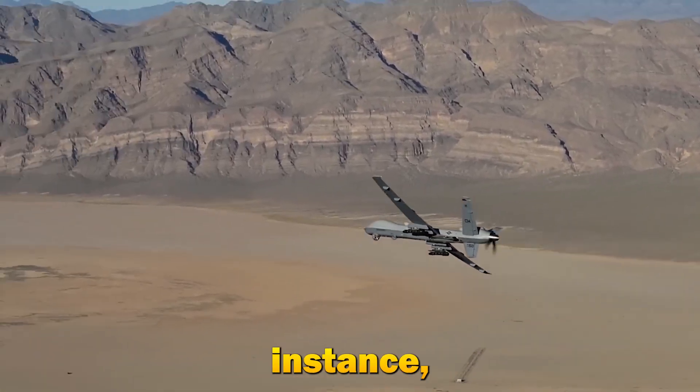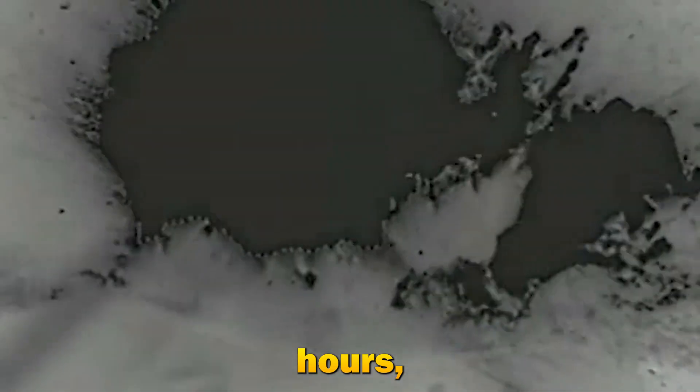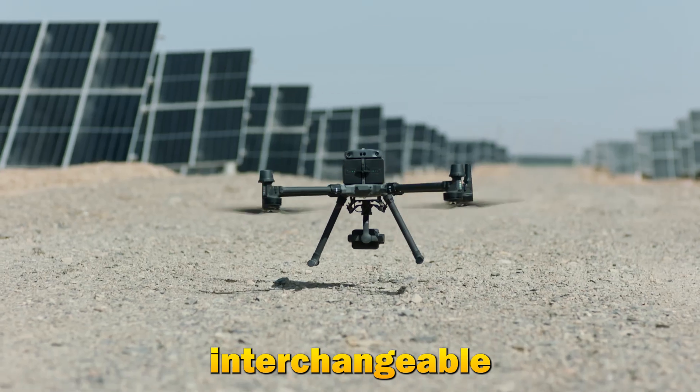The MQ-9 Reaper, for instance, boasts an impressive flight time of up to 27 hours, while the DJI Matrice 300 RTK offers unparalleled flexibility with its interchangeable payloads.